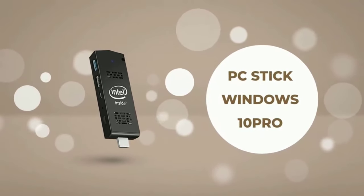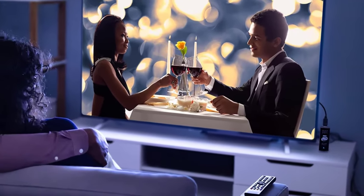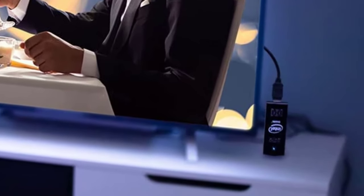You can plug it into the projector for meetings when you're on a business trip, or plug it into the TV when you're back at your hotel to browse the web, check email, and work on office documents.